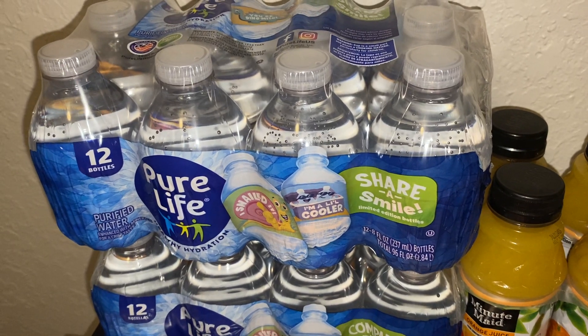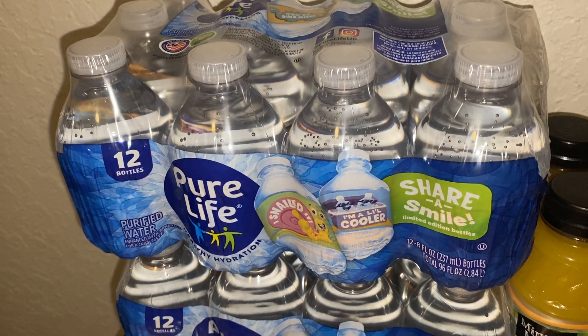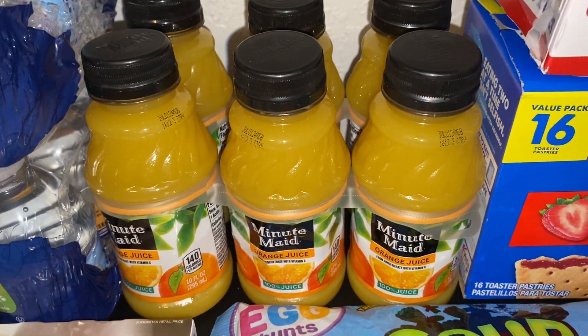We got two 12-packs of the Pure Life water bottles. You get 12 in each pack and these are the small 8-ounce size. We also got a six-pack of the Minute Maid orange juice bottles.